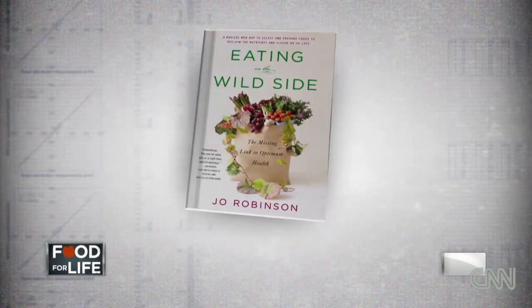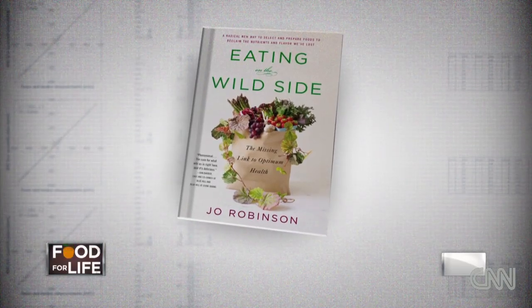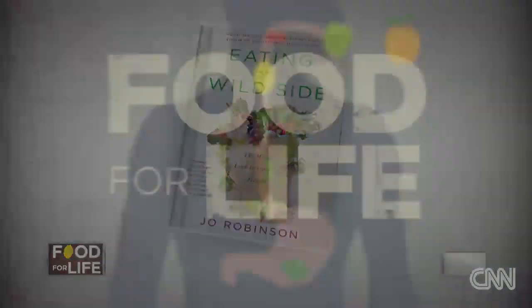As you probably know, we talk a lot on this program about food as medicine, but my next guest says if we want to get the most out of our fruits and veggies we have to choose the right variety. Joe Robinson is the author of 'Eating on the Wild Side: The Missing Link to Optimum Health.' I think this is going to change the way that I buy my groceries. Reading this book, you say that we've been breeding the nutrition out of our foods.